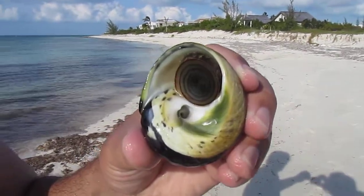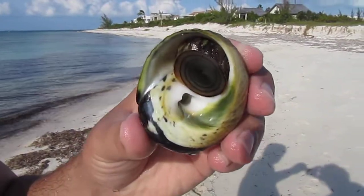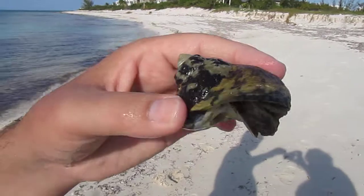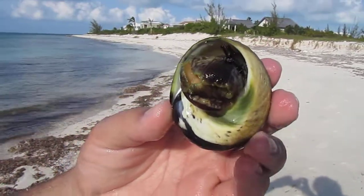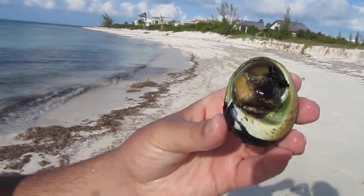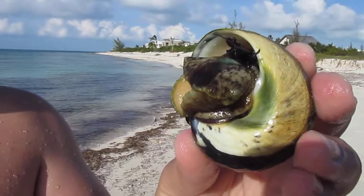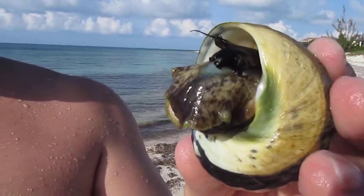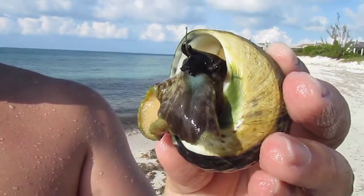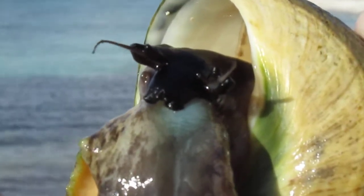Look at what Ed found today. Baby, show the other side of the shell. See the shell? Hey buddy. Look at him, he's coming out. Whoa. Zoom in on his little freaky eyes. The sea slug?